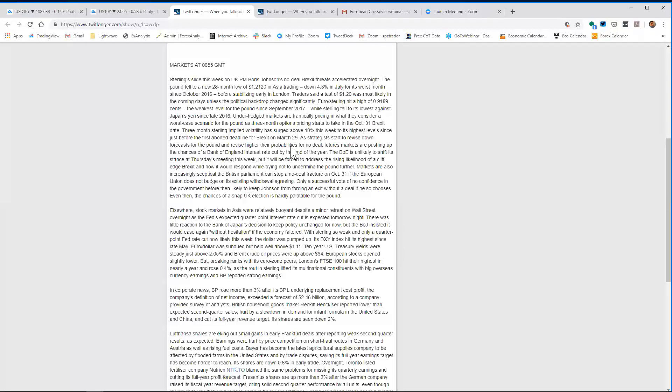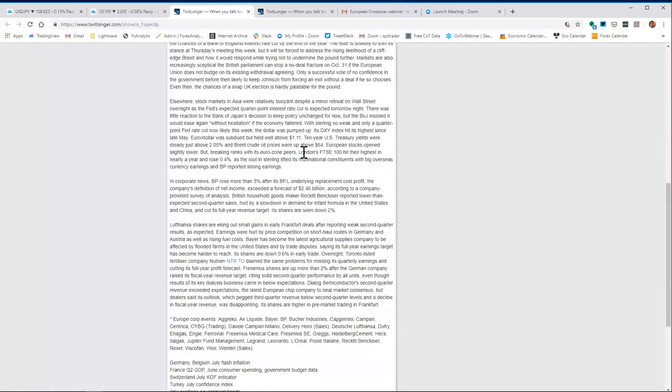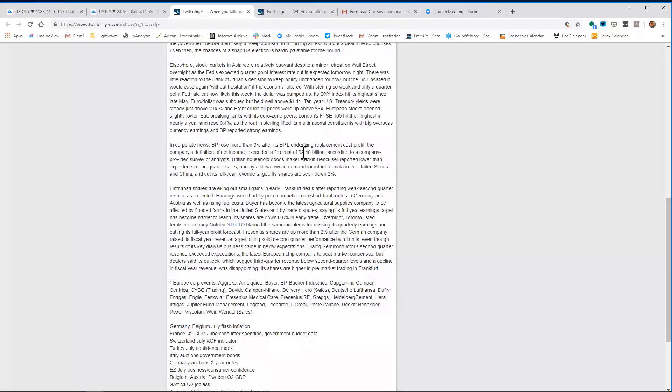As strategists start to revise down forecasts for the pound and raise probabilities for no-deal, futures markets are pushing up the chance of a Bank of England rate cut by year end. The BOE is unlikely to shift its stance at Thursday's meeting, but will be forced to address the rising likelihood of a cliff-edge Brexit and how it will respond. Markets are also increasingly skeptical that British parliament can stop a no-deal exit on October 31st. Only a successful vote of no confidence in the government before then is likely to keep Johnson from forcing an exit without a deal.